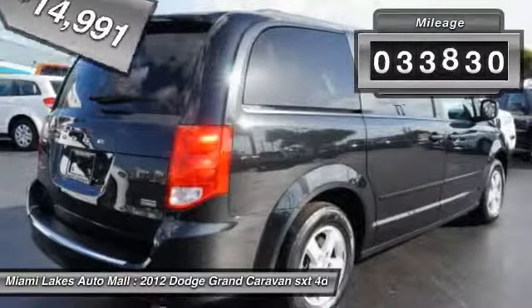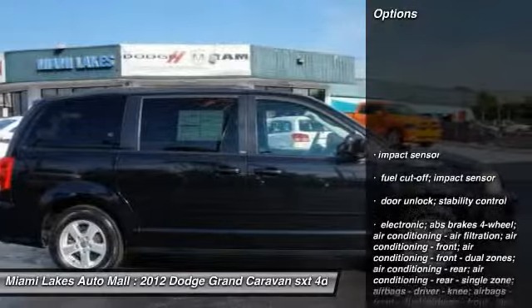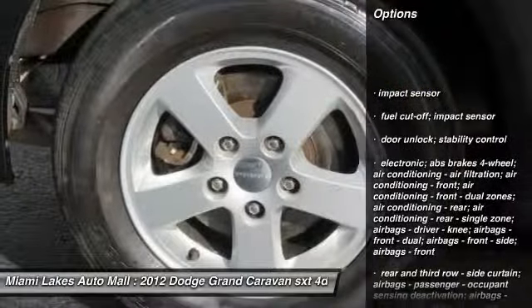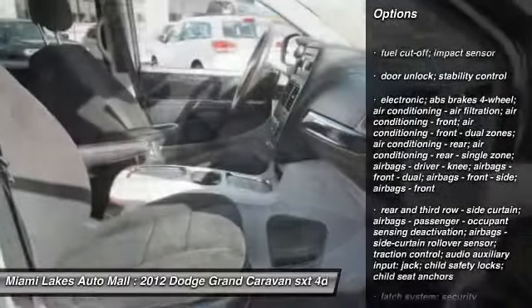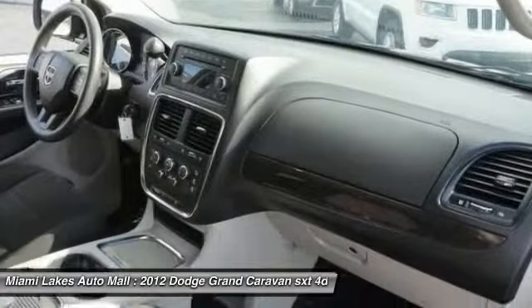This vehicle has less than 35,000 miles. Here are some of this vehicle's great options: tinted glass. This vehicle offers reliability and good looks at a great price. So come in and take a test drive today.